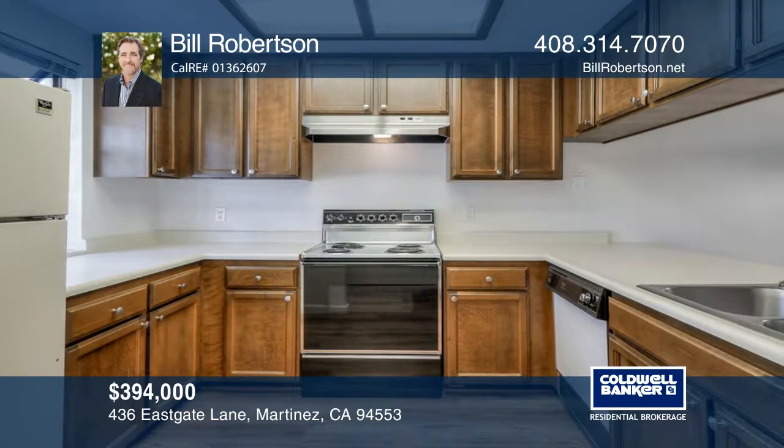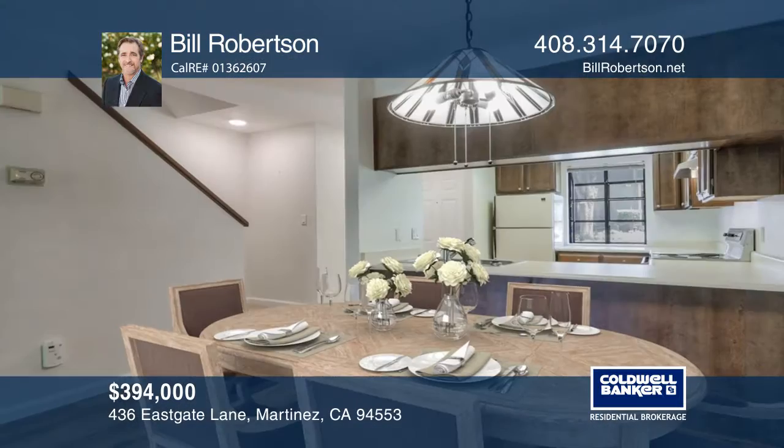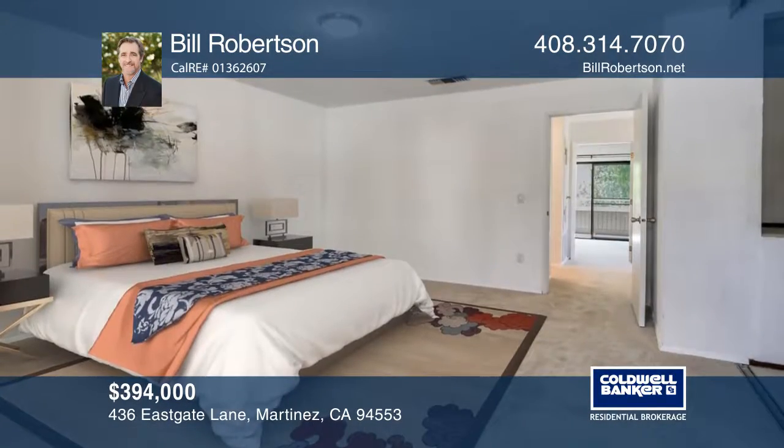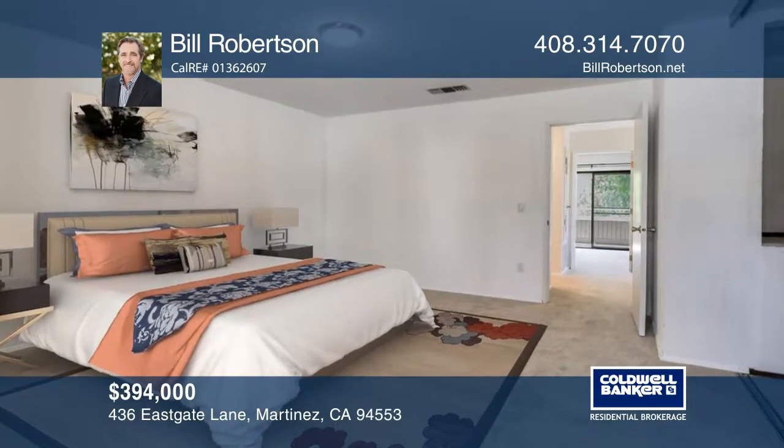The two-story property comes with wide plank laminate flooring throughout the living areas, as well as carpet in the bedrooms. This home features fresh, neutral color paint with recently installed cabinet hardware.